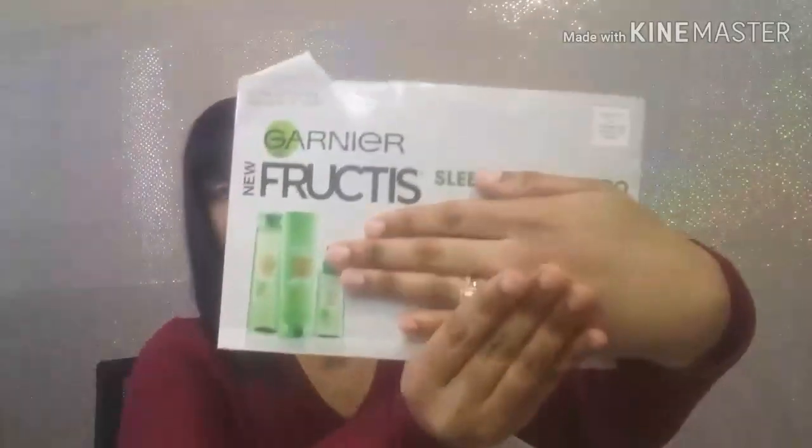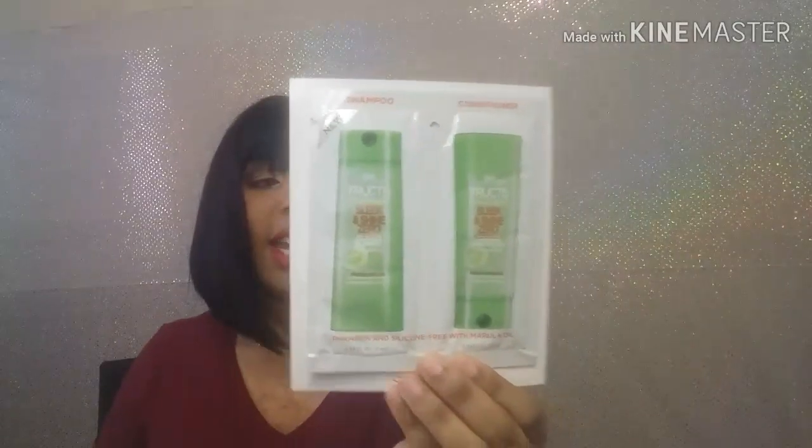Another big full-size sample I got was from Garnier — these are the Garnier Fructis with Active Fruit Protein Sleek and Shine Zero shampoo and conditioner. It has a coupon on the back. I thought that was cute; I will be testing them out.